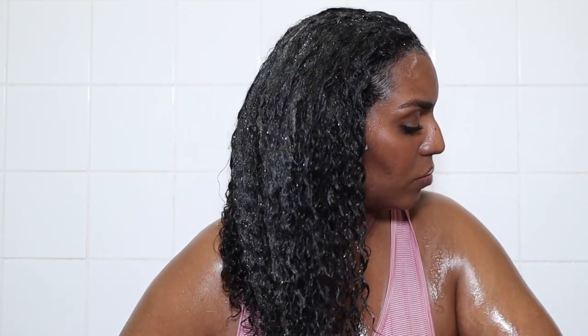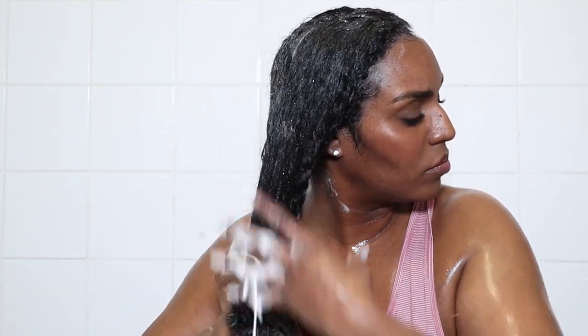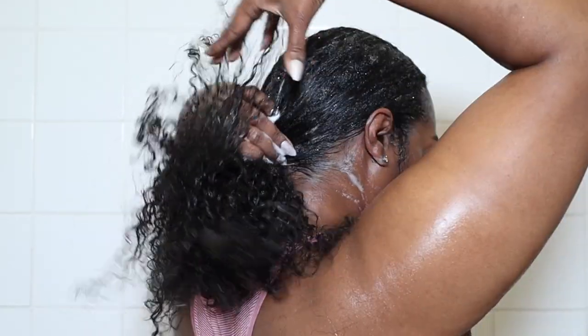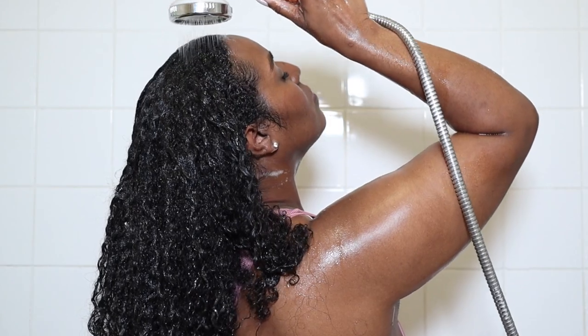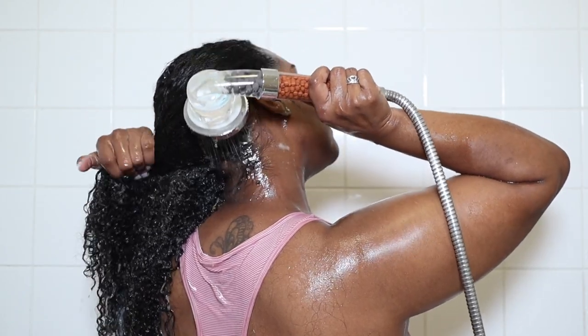I take the shampoo down the shaft of my hair so that the rest of my hair can also be free from product buildup. This way, whatever products I put on my hair will be able to penetrate better instead of sitting on top of buildup from the previous wash day. Too much product buildup means products won't work the way they should — your hair may not be as shiny as it could be. In regards to what shampoos I use, avoid harsh sulfates.